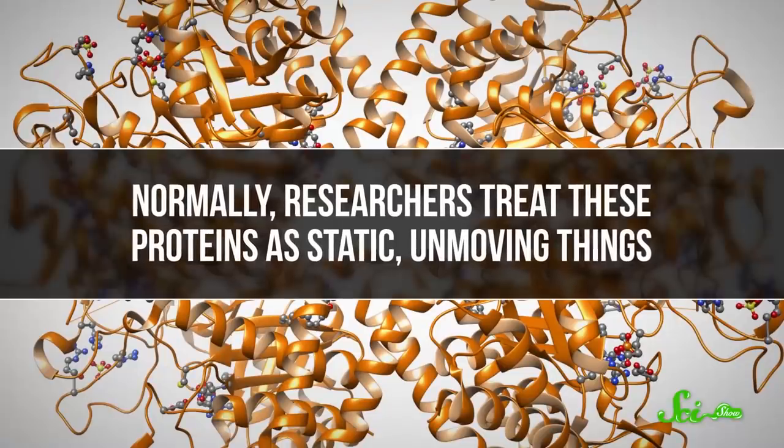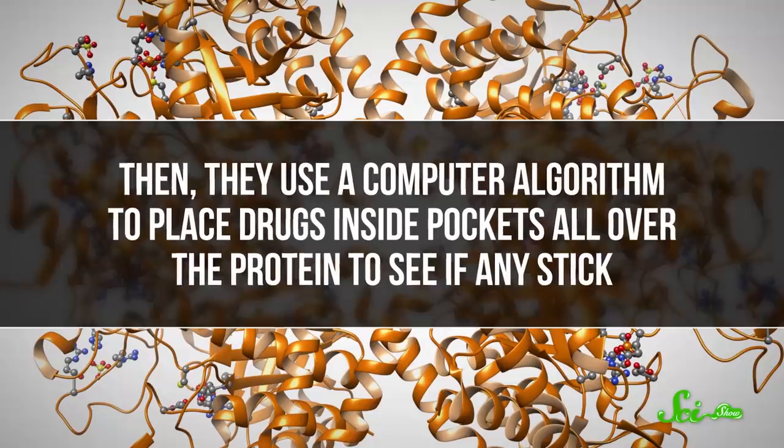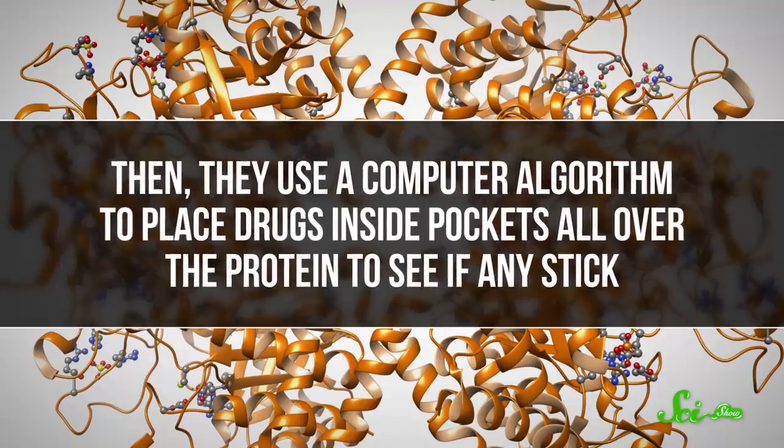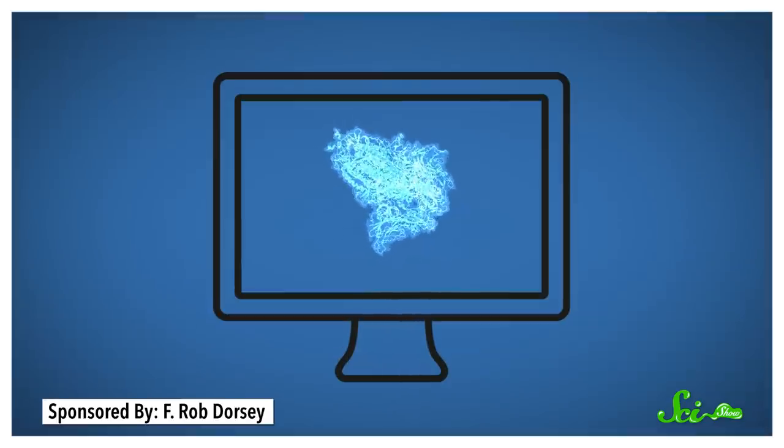Normally, researchers treat those proteins as static, unmoving things. Then they use a computer algorithm to place drugs inside pockets all over the protein to see if any stick. But that's not always the most effective strategy. In reality, most proteins have to wiggle around to function, and the proteins making up SARS-CoV-2 are no exception. So the best place to bind a drug might only be accessible when the protein moves. If we started simulating all those different wiggly configurations, we could find new, potentially better, druggable sites on the virus.